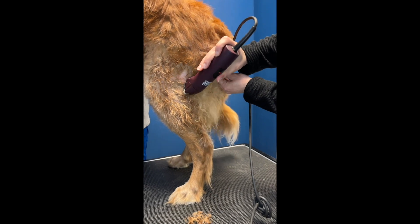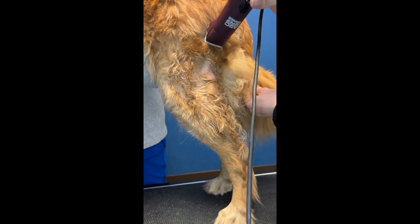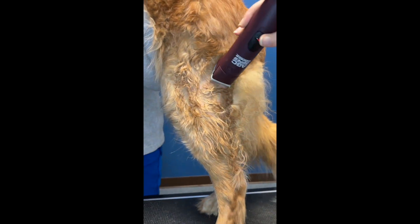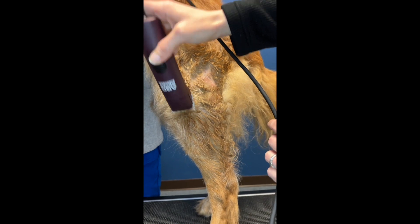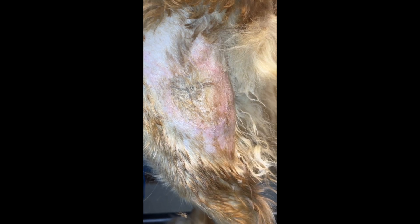The treatment for these is to clip and clean the hair so that it's not matted over the sore, and then clean with an antibacterial soap or surgical scrub to get the area disinfected. Oftentimes, oral antibiotics may be necessary for 21 to 30 days to completely resolve the bacterial infection, but topical therapy may be sufficient in many patients.